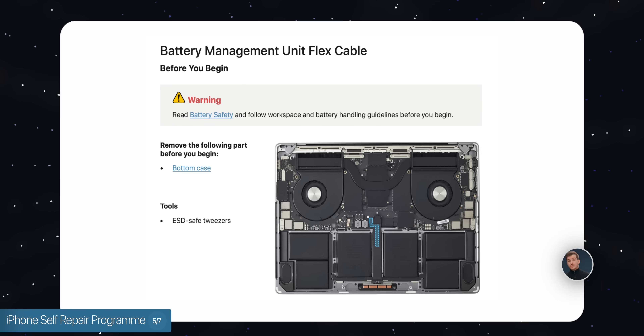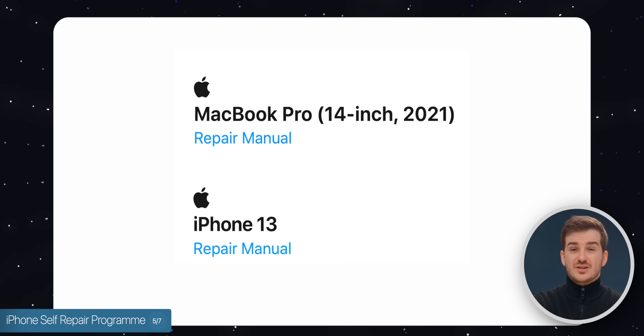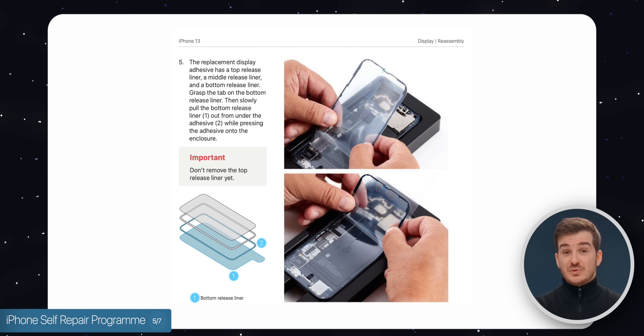Although in some cases, such as MacBook repairs and iPhone battery replacement, you might actually find it more useful to just read the manual and do it yourself, as those are a bit easier tasks than something like replacing the iPhone screen.